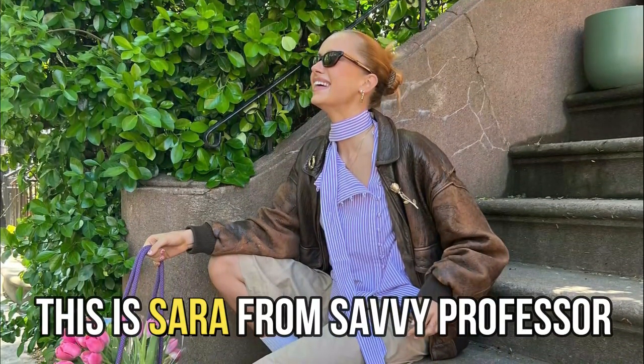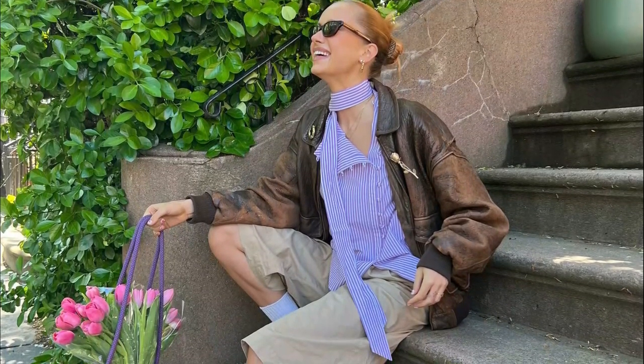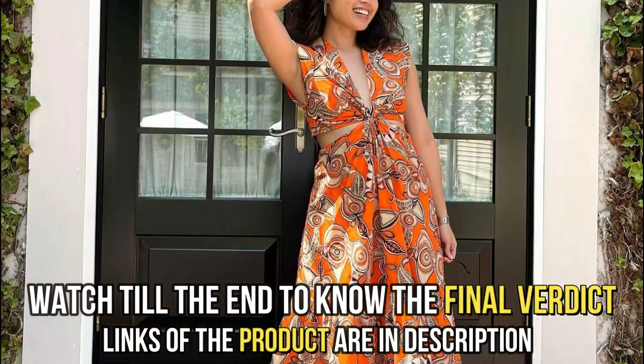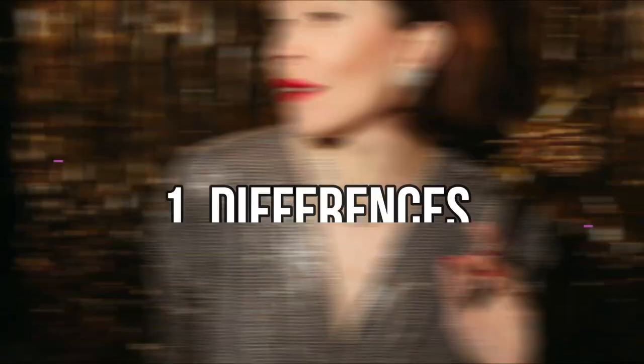Hi guys, this is Sarah from The Savvy Professor. In today's video, I'll provide a detailed comparison between Armoire and Rent the Runway. Watch till the end to know the final verdict on which clothing subscription is better. But first, let's start with the differences.